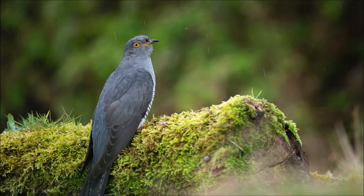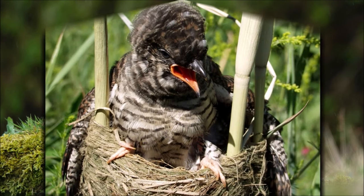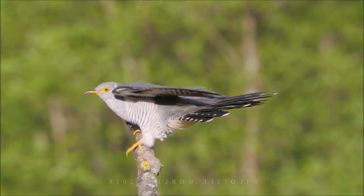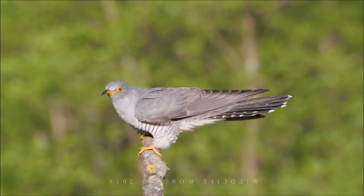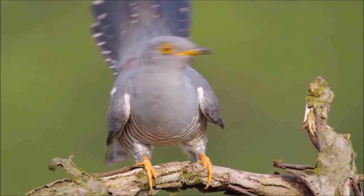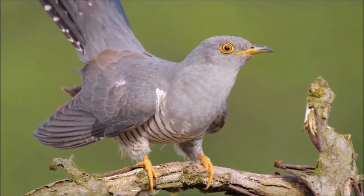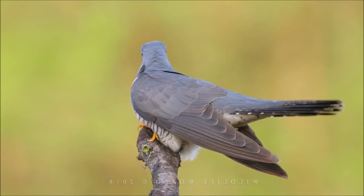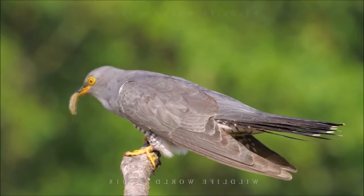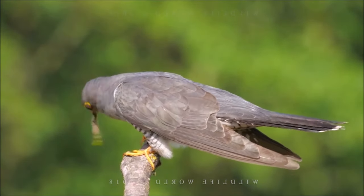Female cuckoos lay their eggs in the nests of other bird species, often removing one of the host's eggs before laying their own. The host species then unwittingly raises the cuckoo chick as if it were its own. Species whose broods are parasitized by the common cuckoo have evolved to discriminate against cuckoo eggs but not chicks. Experiments have shown that common cuckoo chicks persuade their host parents to feed them by making a rapid begging call that sounds remarkably like a whole brood of host chicks.